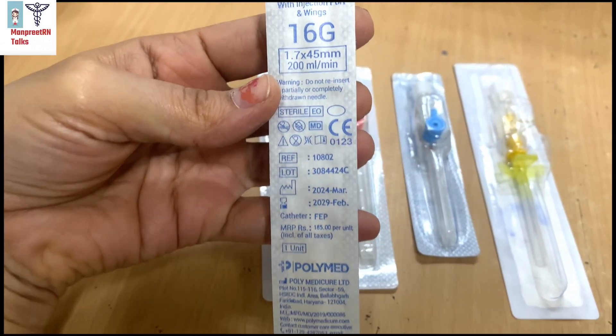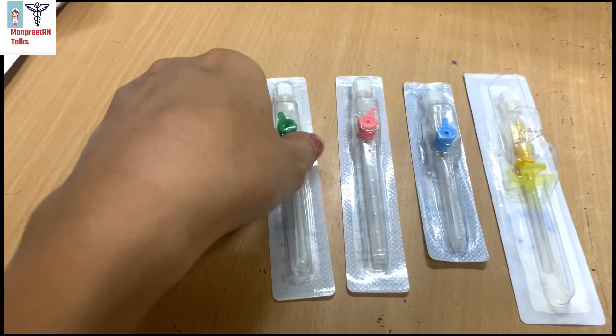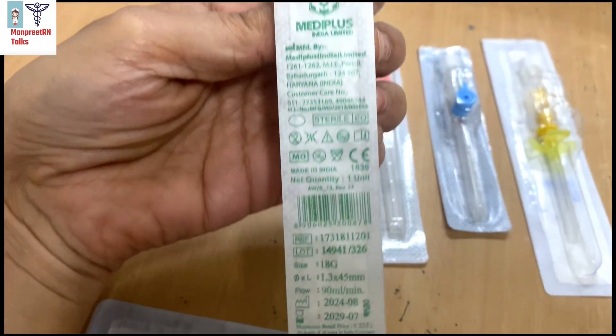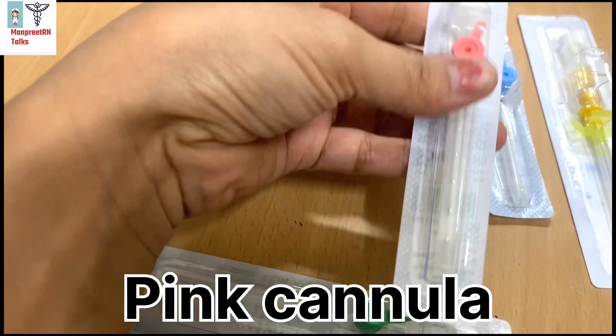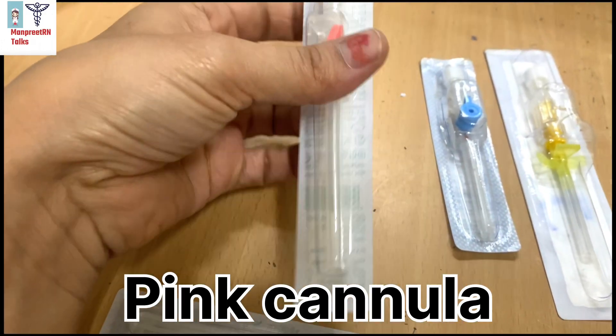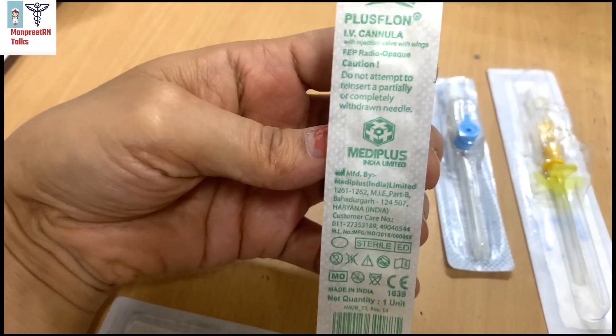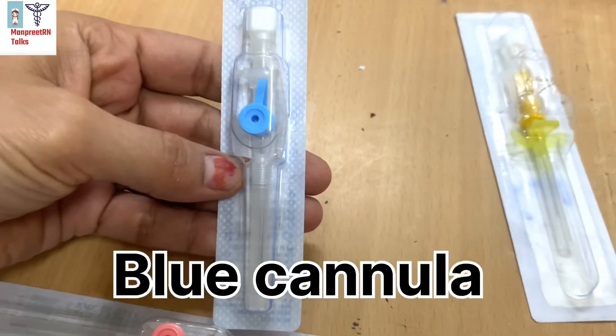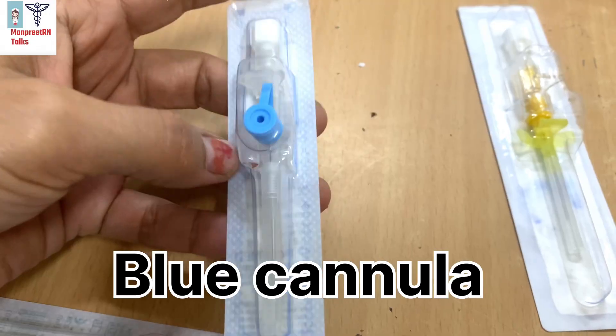Next are medium gauge cannulas — green and pink. The green cannula is 18 gauge and the pink one is 20 gauge. Both are suitable for administration of fluids, electrolytes, and medications.